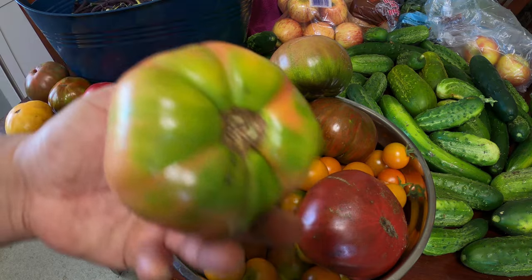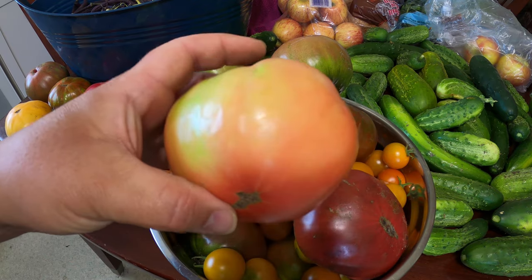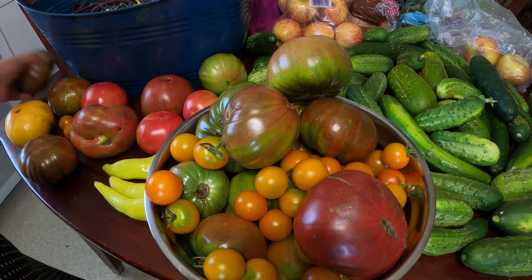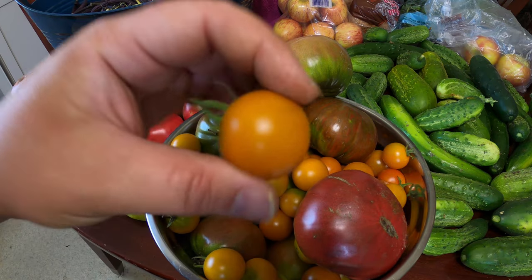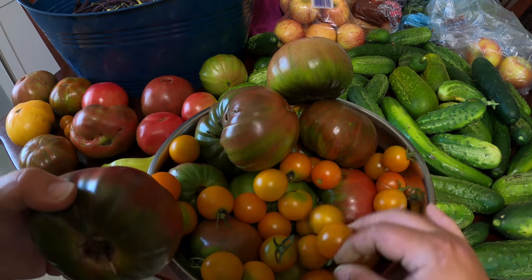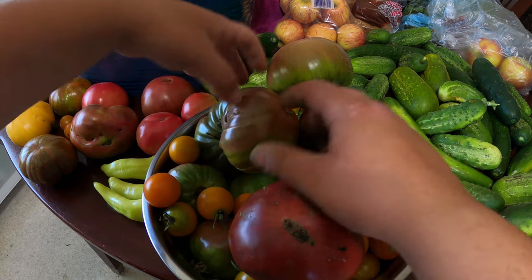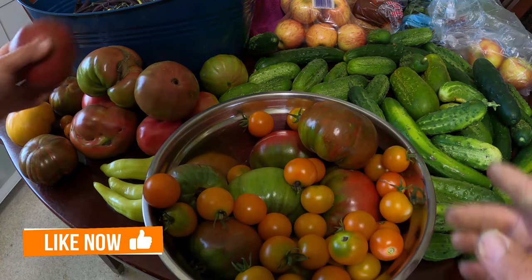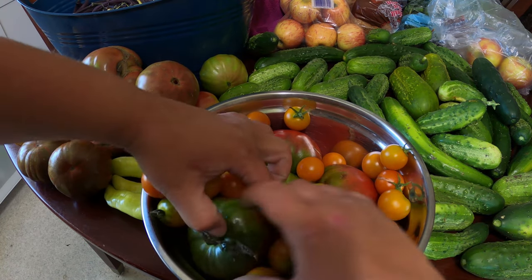This is my Pink Brandywine - it fell off the plant so it's not quite done. I haven't grown these before, but I really enjoy the taste. Someone shared them with me and I really enjoy them. And these are the Sun Gold cherry tomatoes - one of my favorite cherry tomatoes and they taste phenomenal. I recommend growing them if you like cherry tomatoes - they're probably one of the best tasting cherry tomatoes I've ever had, and they have really high yields. You get a lot of cherry tomatoes off of the vine itself.